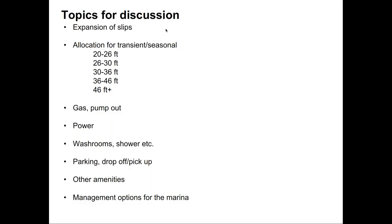This is what Glenn, Stephanie, and I are most interested in hearing today. We want to understand the opportunities for expanding the slips and whether anybody has specific ideas on the allocation for transient and seasonal slips by various boat sizes. We also want to know about gas, pump out, power, washroom, shower, and other amenities that might come along with the marina, as well as thoughts on parking, drop-off, pickup, and management options for the marina.